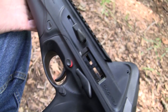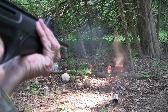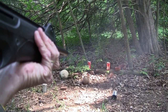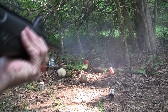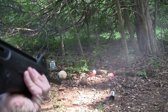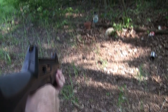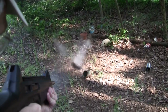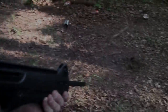Talk about a camp gun — makes me want to go camping. Life's really good. The CX-4 Storm from Beretta. I'll see you next time.